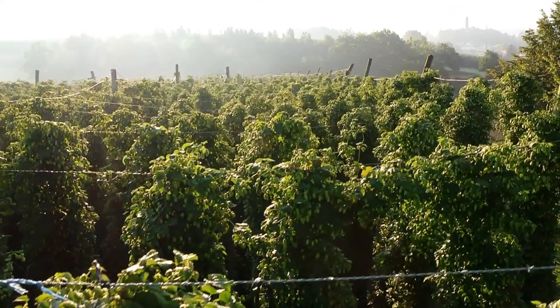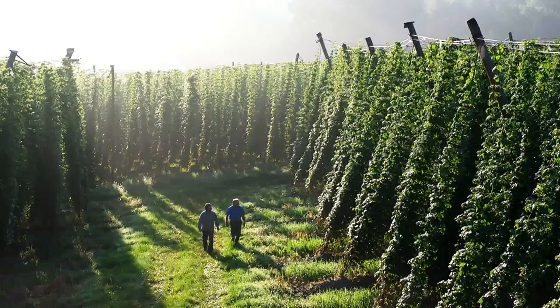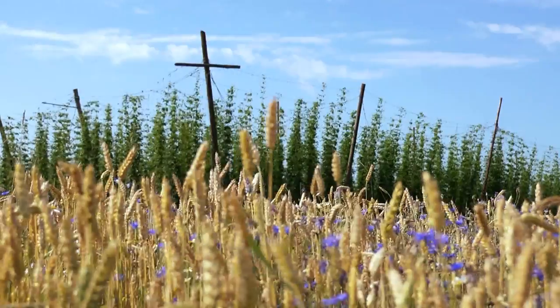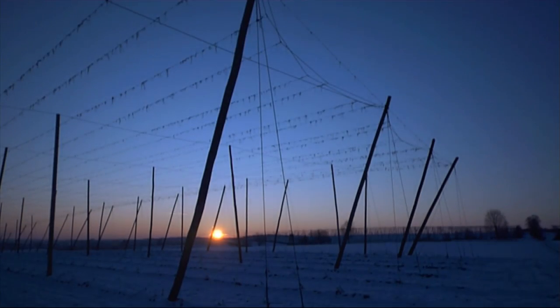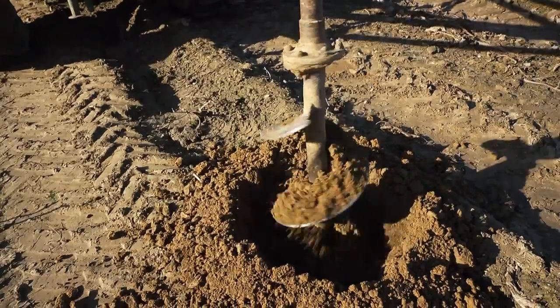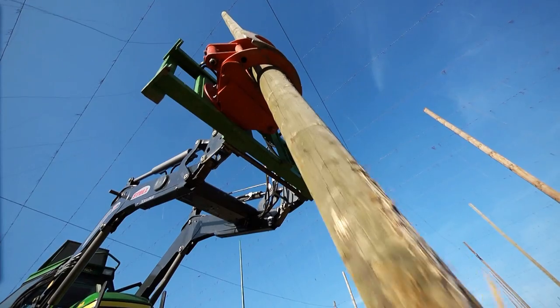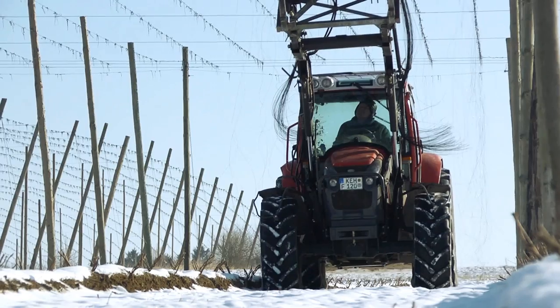As the saying goes, hops want to see their master every day. Hop growing involves more than 200 hours of work per hectare, 40 times more than for grain. The preparations for the new hop season begin in late fall and winter, and so do the investments. The establishment of a new trellis system costs up to 20,000 euros per hectare.